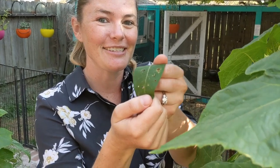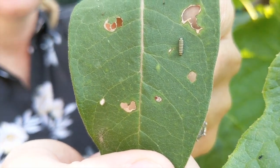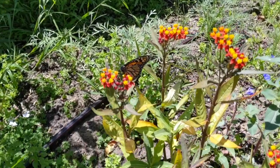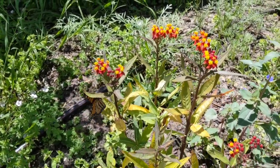Hi there! This is Kendall from Sager Family Farm, and today I wanted to show you our tiniest critters: our caterpillars. As part of supporting our native pollinators, we raise monarch butterflies. We plant multiple species of milkweed in our yard to attract them.